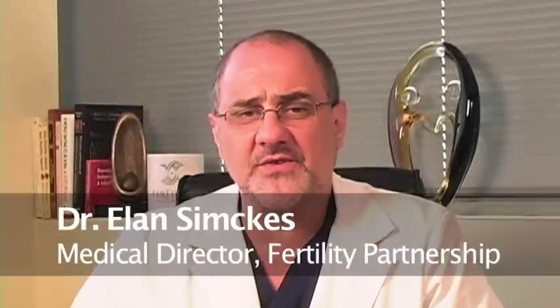Clomid is probably the single most used fertility drug by OBGYNs across the United States. It's a very useful drug — it is overused, but has some good clinical applications.